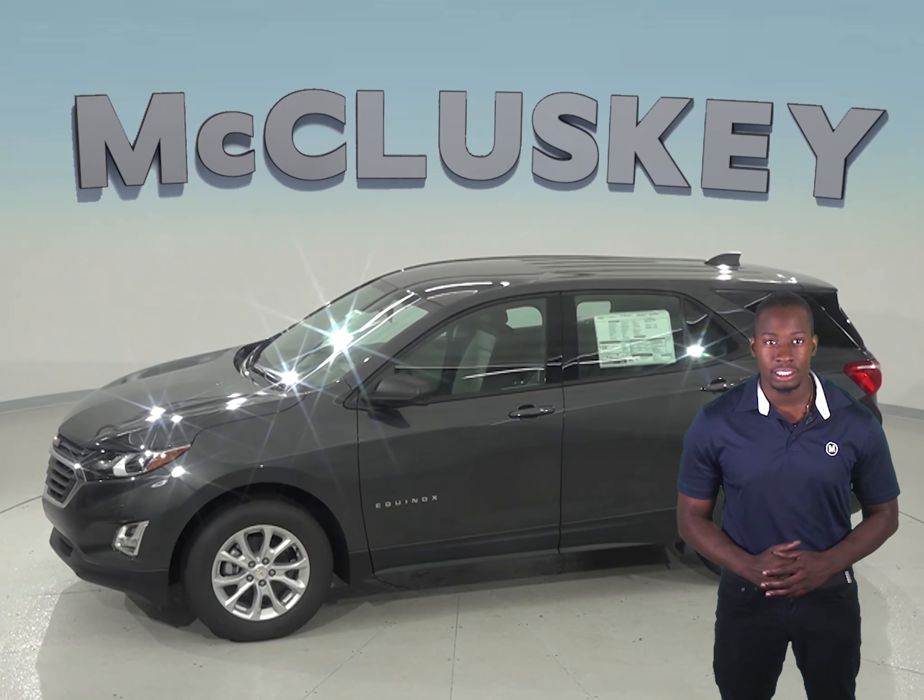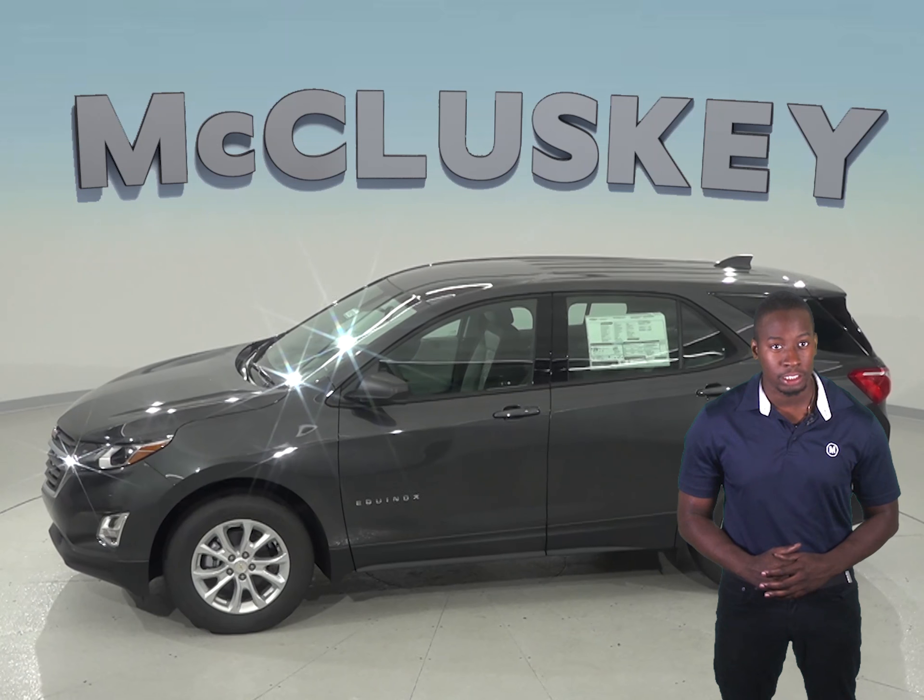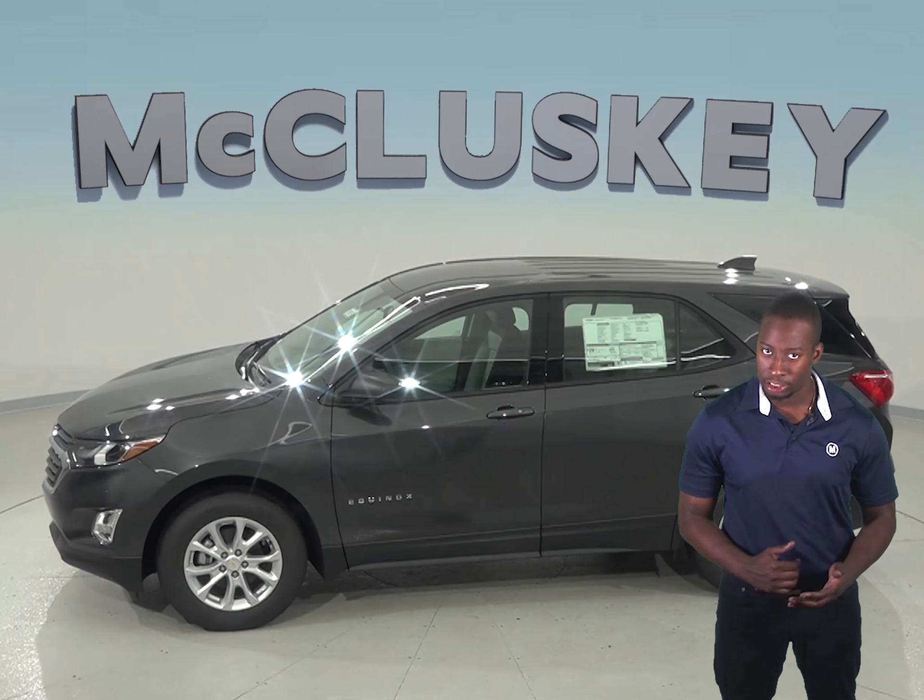The Kia Sorento only has a navigation system that does not have a live response system for emergencies, so if you're involved in an accident and you're injured, help may not come as quickly. In a test from Motor Trend,